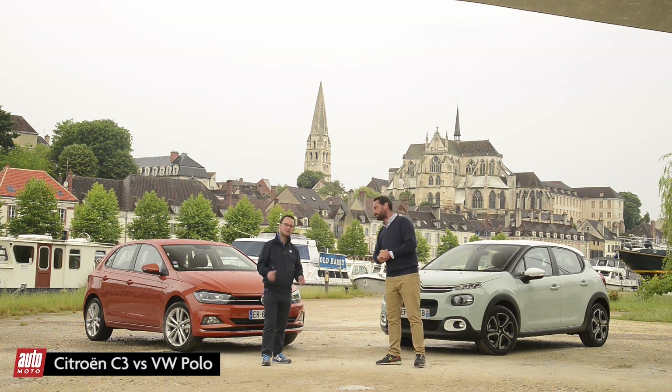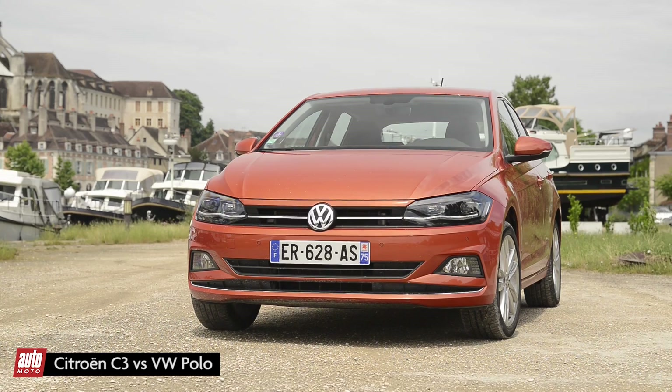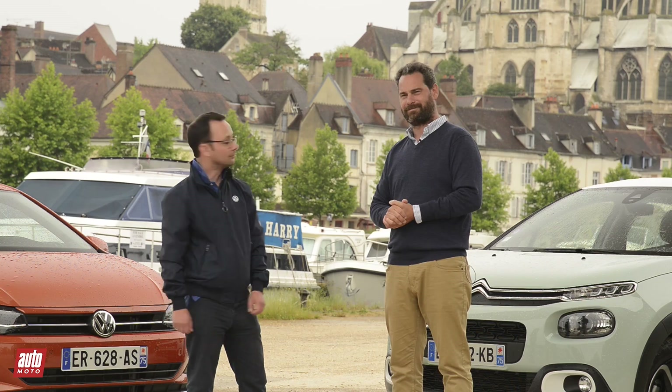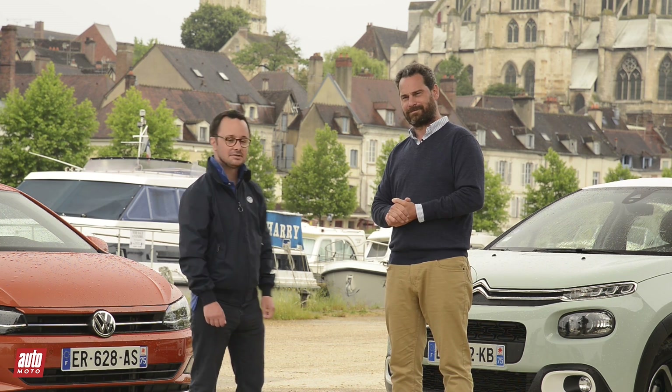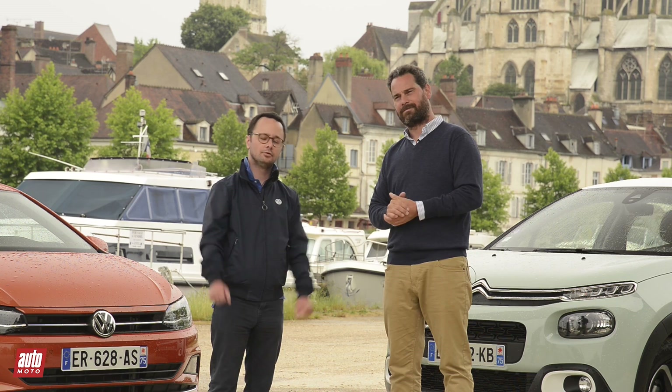These are small city cars, but polyvalent. And to prove their polyvalence, we chose the most powerful motorizations — 110 horsepower for the C3, and 115 horsepower for the Polo, which also has a 0-to-100 in 6.8 seconds.